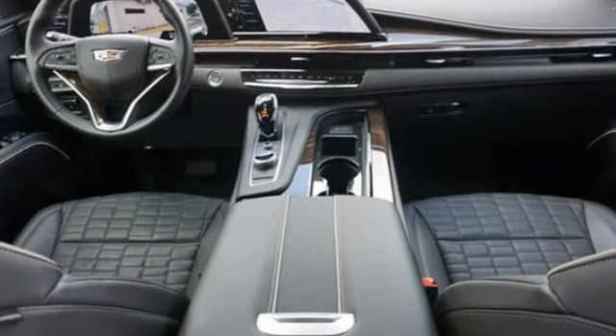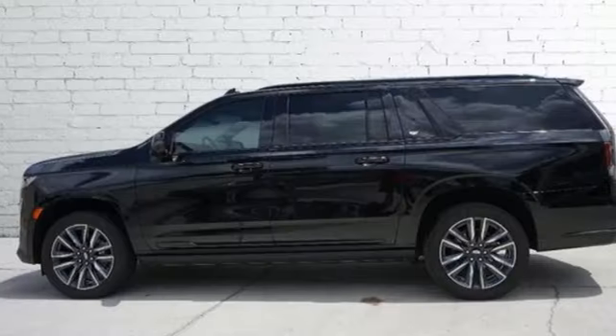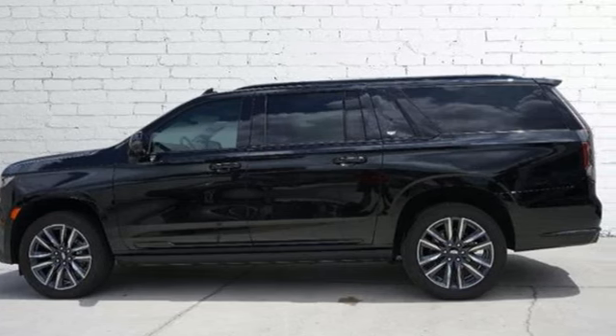For over 100 years Cadillac has dared to drive the world forward. You need to drive it to believe it. See it for yourself today.